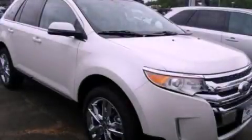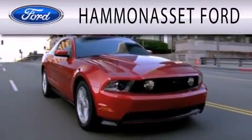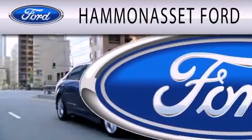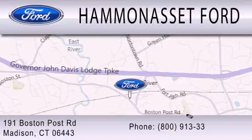We invite you to contact us today to learn more about this vehicle. Hammond Asset Ford is dedicated to doing everything possible to ensure that the experience you have selecting your next vehicle is as pleasant as possible. We're located at 191 Boston Post Road in Madison.